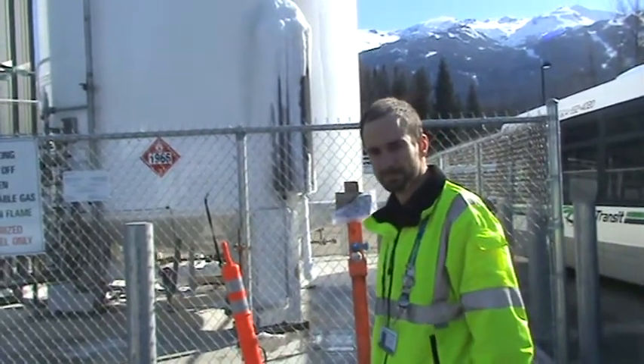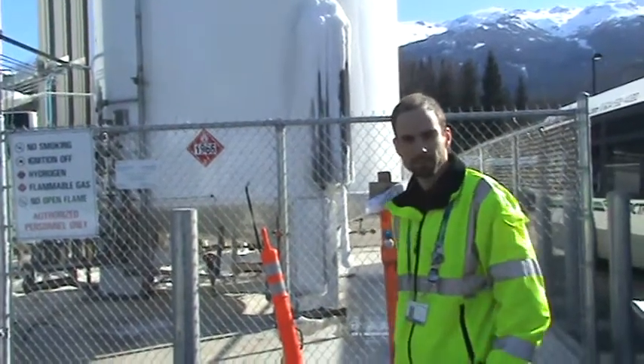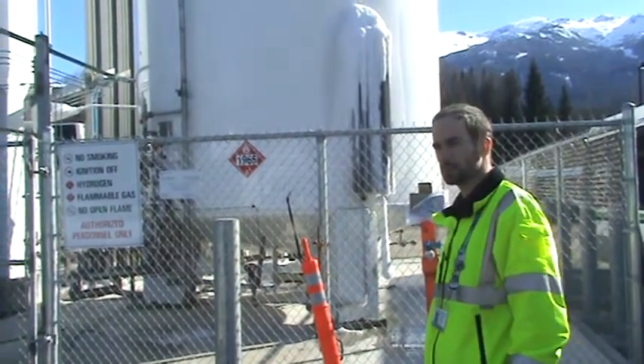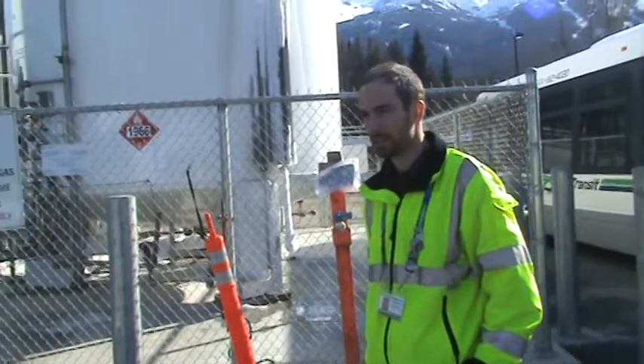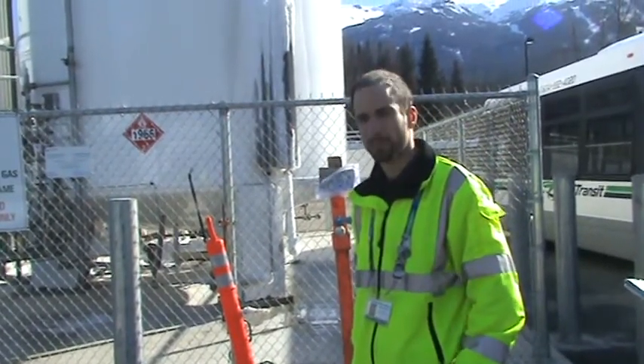How many fuel cell buses are you fueling per day? We can do 20 buses in a row — we can do our entire fleet. That was one of our main specifications for the station. We wanted to be able to fuel when we wanted to. The goal is 10 minutes a bus for filling and we're very close to achieving that goal. There's still some optimization to be done.